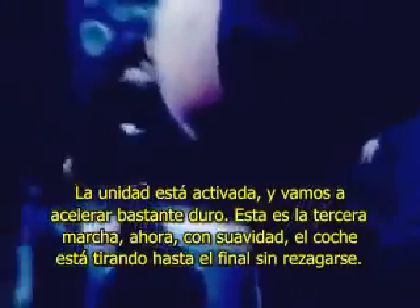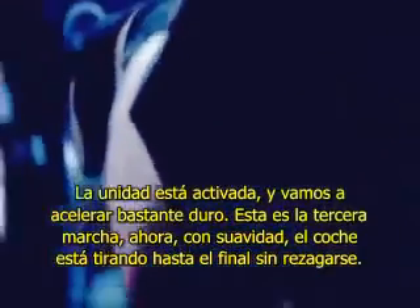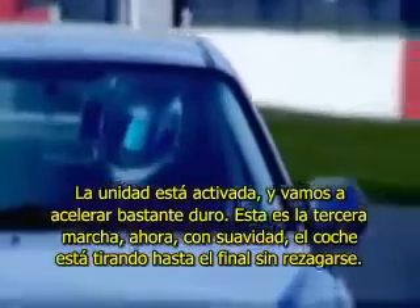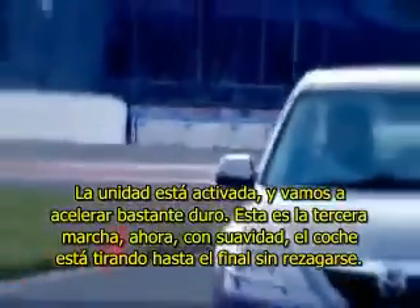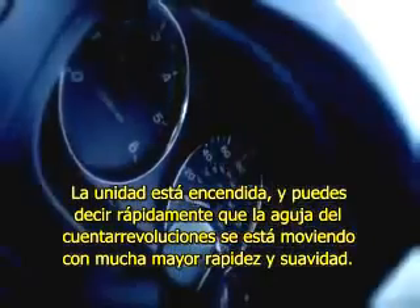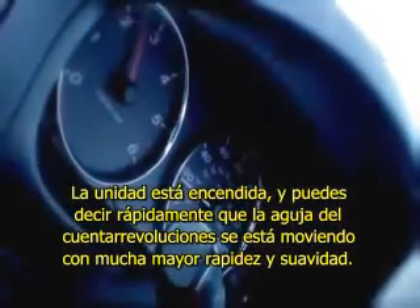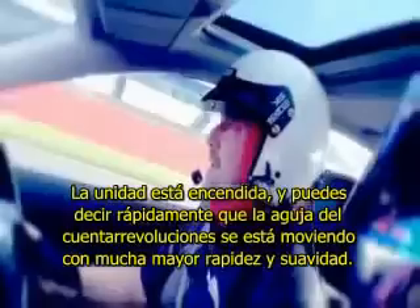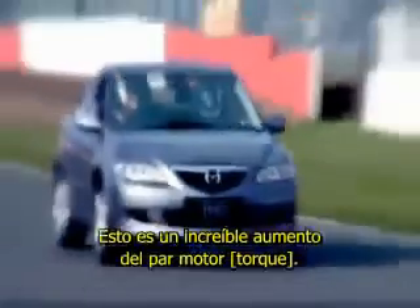Unit on and we'll accelerate quite hard, up to third gear. Just gently, the car's pulling all the way through with no lag. The unit is on and you can tell straight away that the needle on the rev counter is moving far more quickly and smoother. That's an incredibly increasing torque. Jesus, I can't believe that.